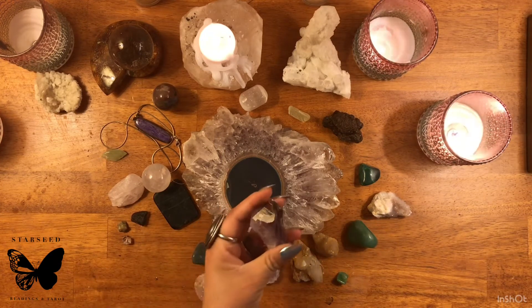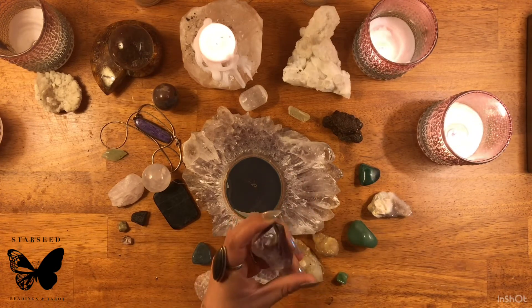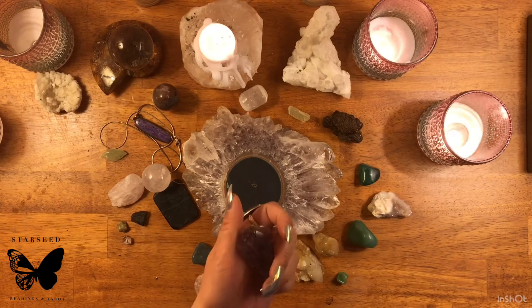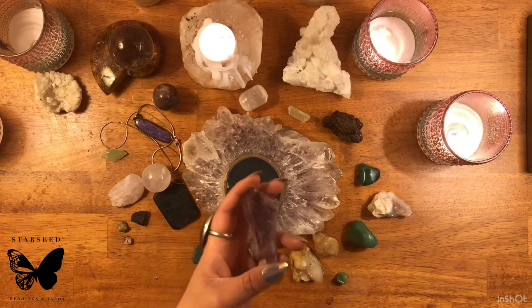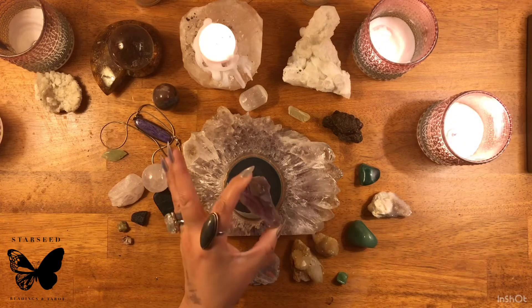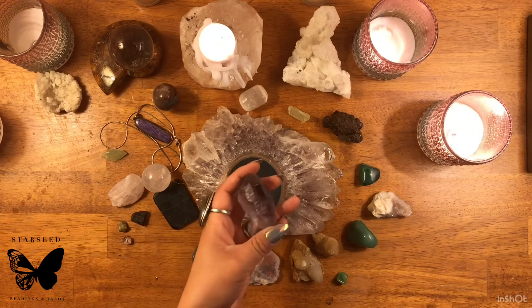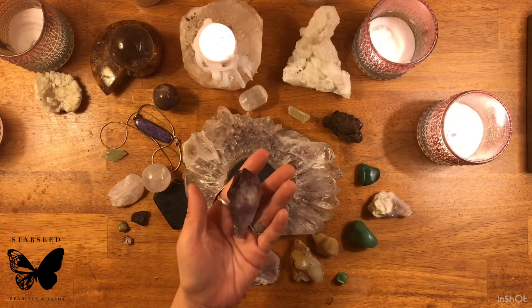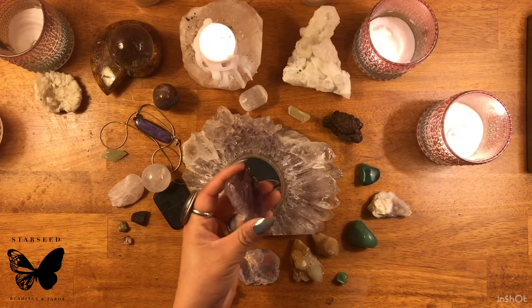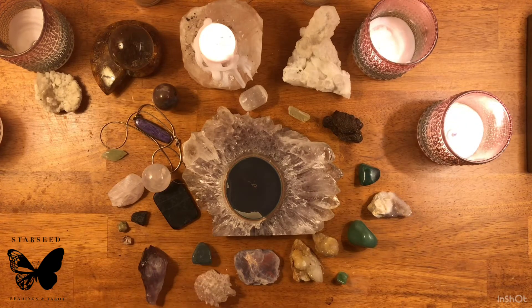This is also amethyst — this deep dark purple — and this is kind of like a point. If you've ever seen how amethyst is mined, depending on the area, amethyst can be mined exactly like how it looks in the ground, in iron-rich or clay-like soil. It's just dug up like this, kind of like a little seed. You can find amethyst as little points like this.